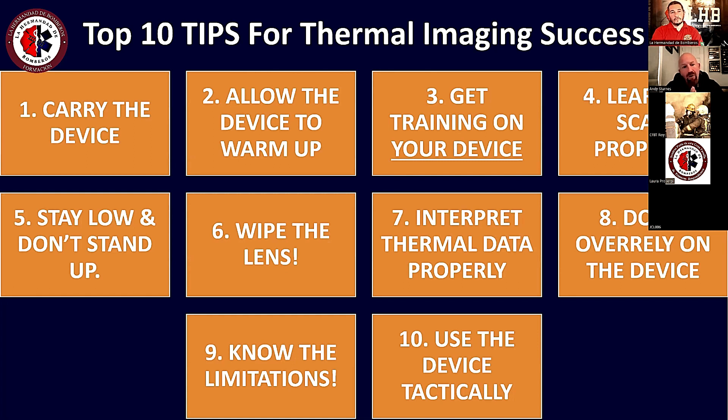That leads us to our last two points. We need to know the limitations of the device — what it will and won't do — and that allows us to use it as a force multiplier: going into the fire environment to find the fire faster, locate victims faster, and do your job more efficiently in a high-heat or low-heat environment. All these factors together — end user behaviors — are what will make you successful if you properly understand the data and the limitations of the device.